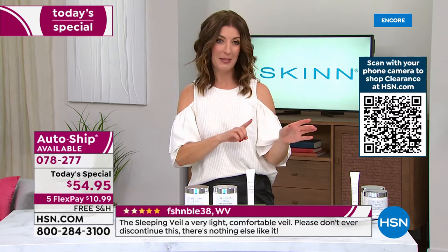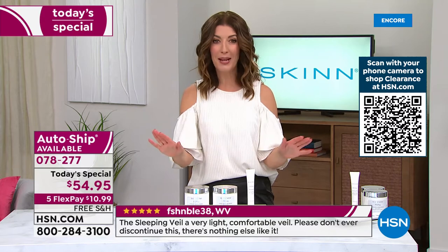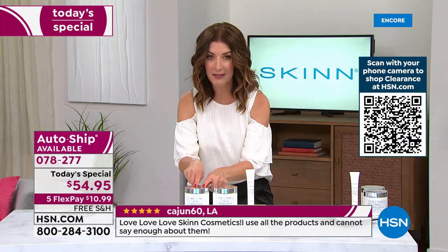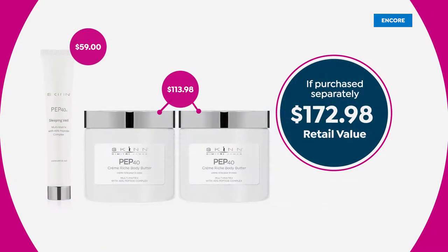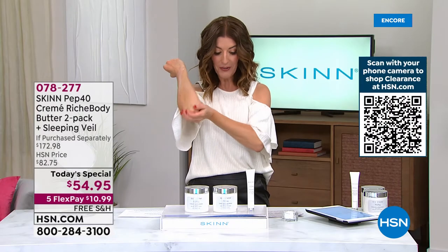Here's the update — we are still very busy on our phone lines. If you can go to hsn.com, say yes to our Today's Special. You can type in item number 078-277. One is $57. But for $54 — $3 less — you're actually getting three full-size products. Don't spend $173 at retail. We can get this out to you today on flexible payments for less than $11. We have free shipping, a one-day-only price. This is real skincare with real butters and real peptides that are going to make a real difference in your skin.